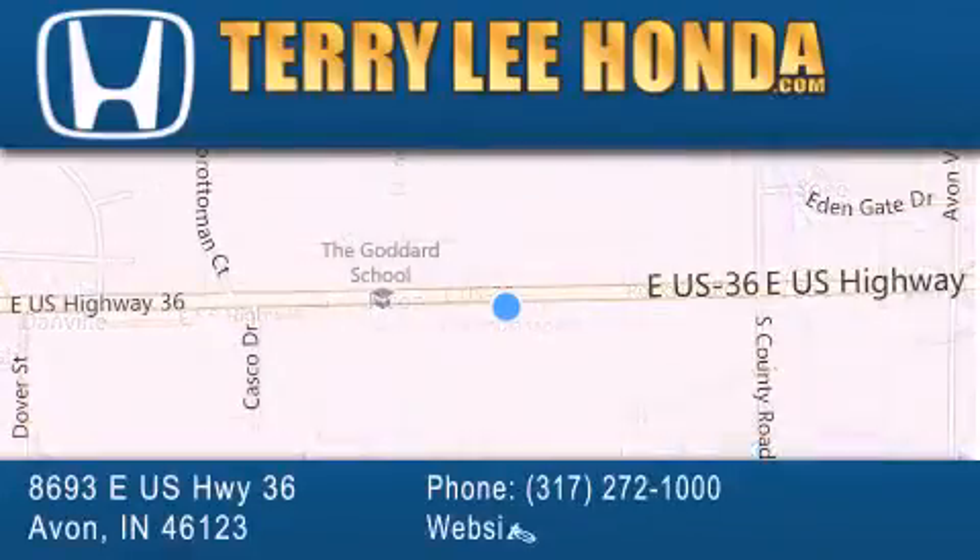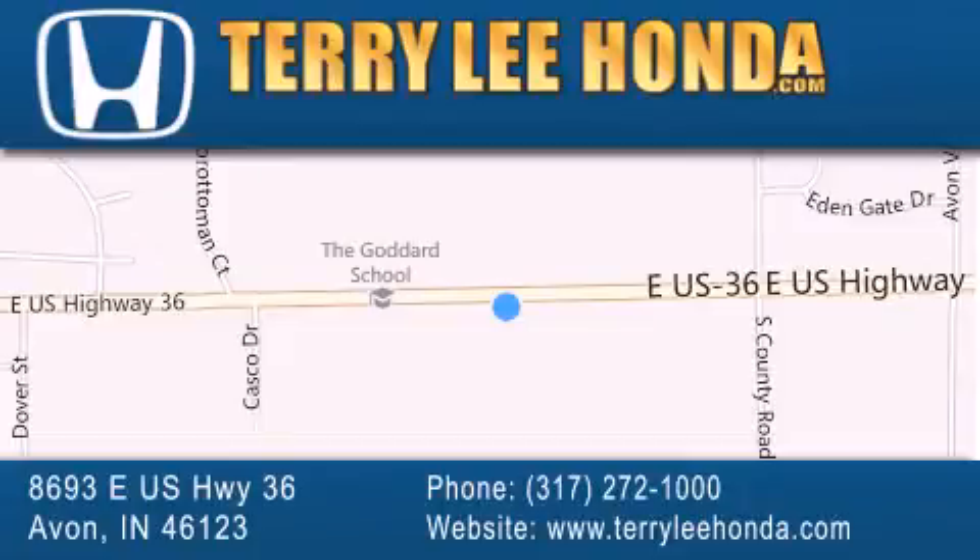Along with used cars, trucks and SUVs by today's top manufacturers. Stop by and visit at 8693 East US Highway 36 in Avon, or see us online at TerryLeeHonda.com.